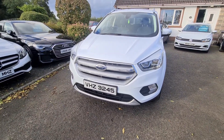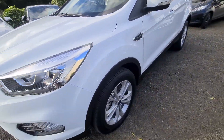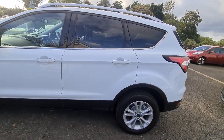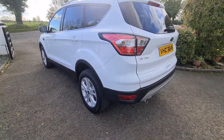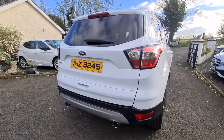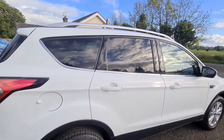On the front here we have LED daytime running lights, front fog lights, alloy wheels, and privacy glass in the rear. This car is finished in frozen white. At the rear we have twin tail pipes, rear reversing sensors, and roof rails.